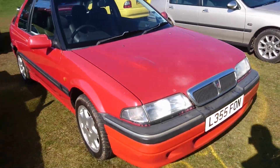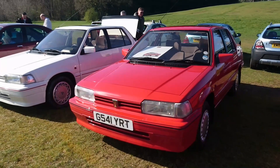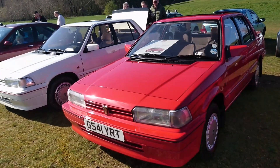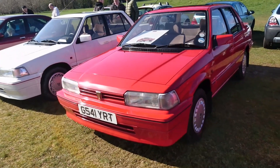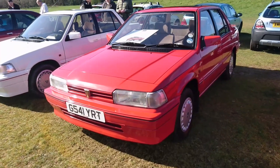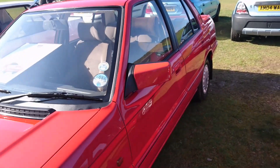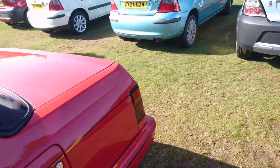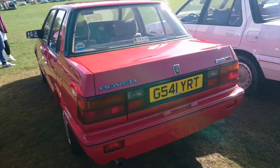That's sort of '93, '94 whereabouts. Right at the end of SD3 Rover 200 production, they had a couple of specials — one was a Sprint and one was the 213SX. This is a 213SX, which you would have seen in the brochure at the same time as the R8 models. These are really, really rare. This would be '89, '90. Amazing condition — you just don't see these at all.